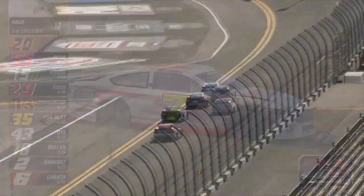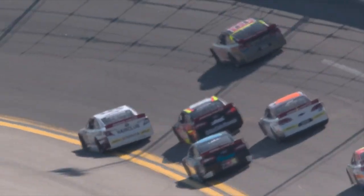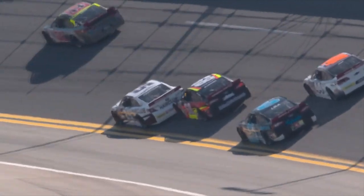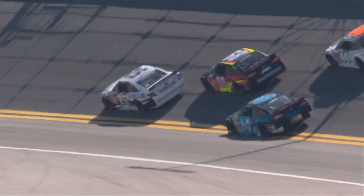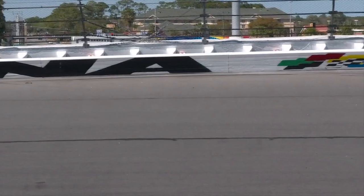Caution is out. That's Eric Caudell. And this is what happened under the break. What do you see here? I see an incredible save by the 25. And honestly, without Will Kimmel behind her, she's probably ended up wrecked. Will's the most veteran guy in the field. Without a guy like that behind you, it would have been trouble.